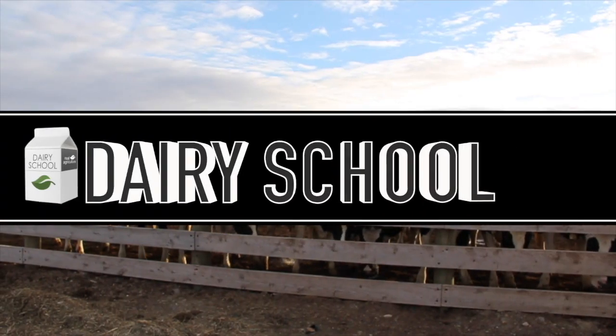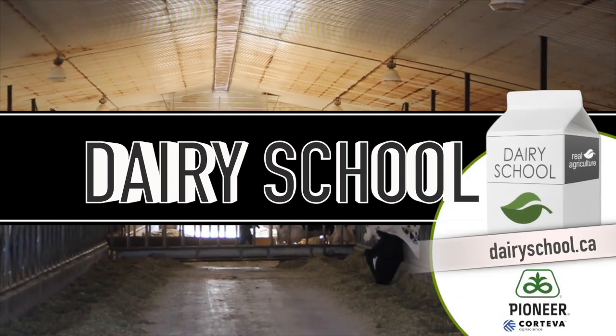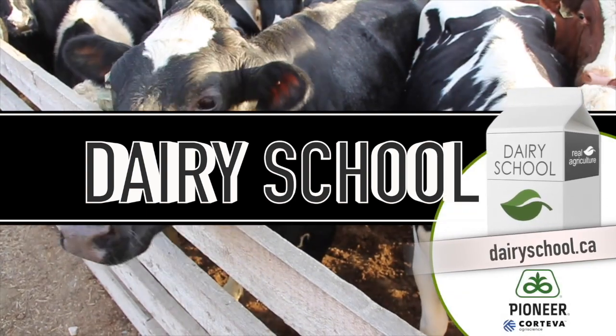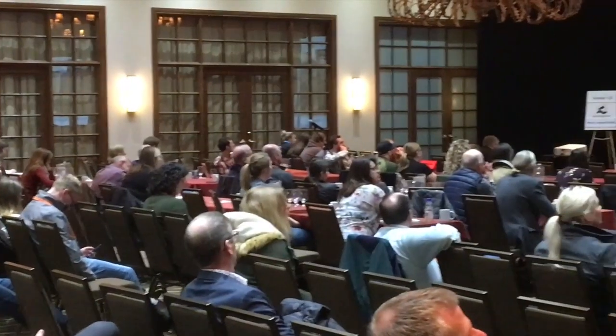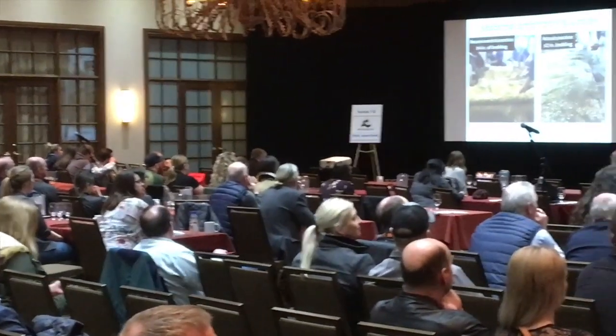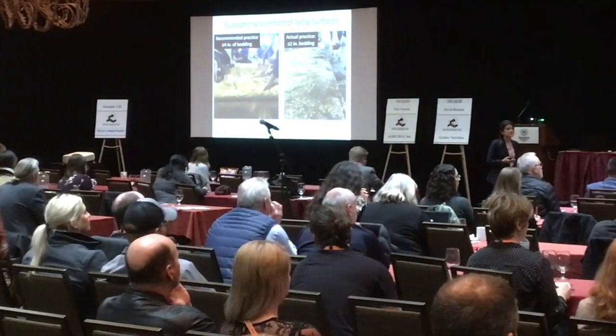The Dairy School on realagriculture.com is brought to you by Pioneer, a seed brand of Corteva Agri-Science. Bernard Tobin here at the Western Canadian Dairy Seminar, catching up now with Dr. Laura Solano.